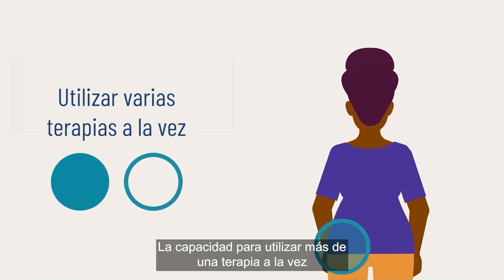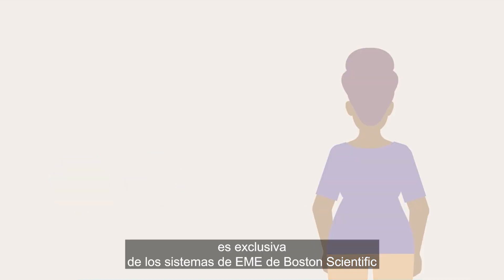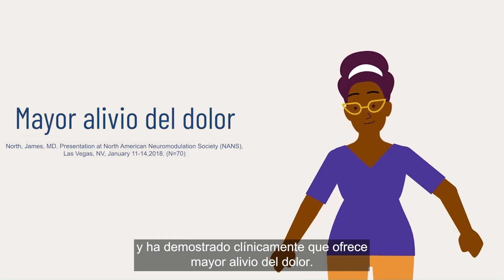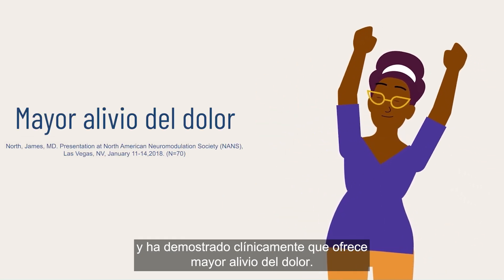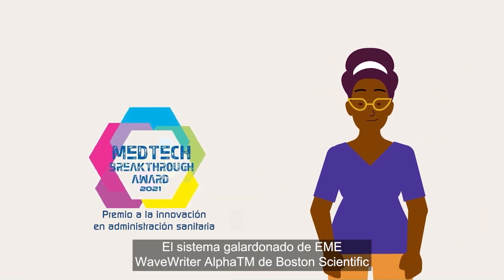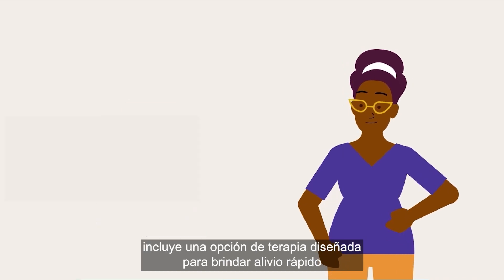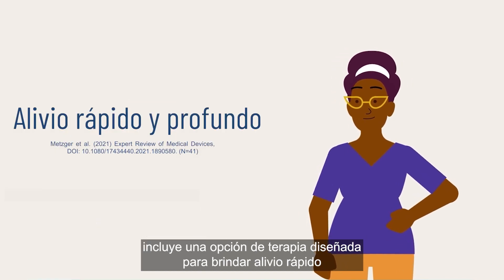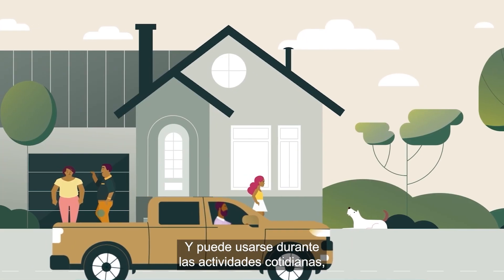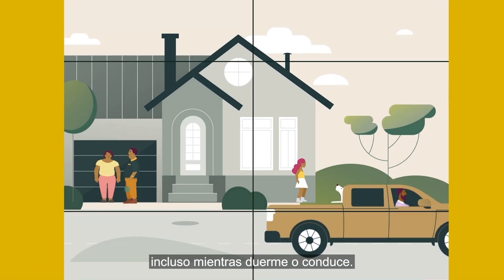The ability to use more than one therapy simultaneously is unique to Boston Scientific's SCS systems, and has been clinically proven to provide greater relief from pain. Boston Scientific's award-winning WaveRider Alpha SCS system includes a therapy option designed to provide rapid and profound relief you'll start to feel immediately. And it can be used during everyday activities, including while you're driving or sleeping.